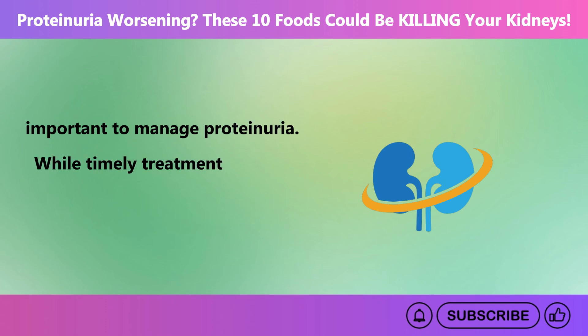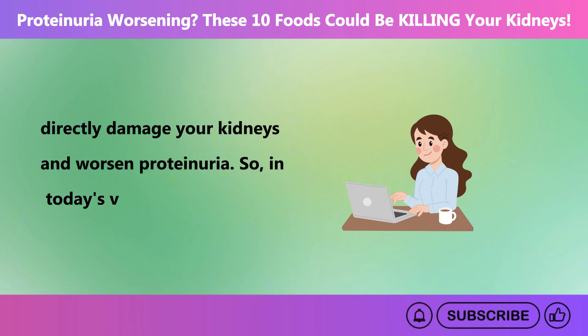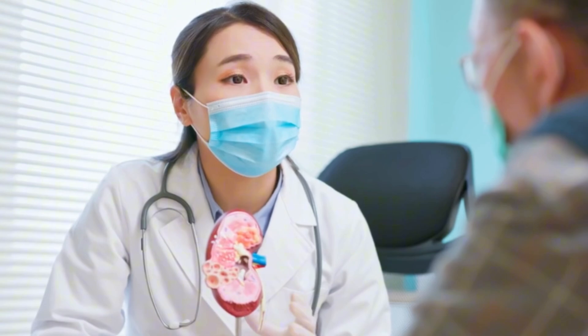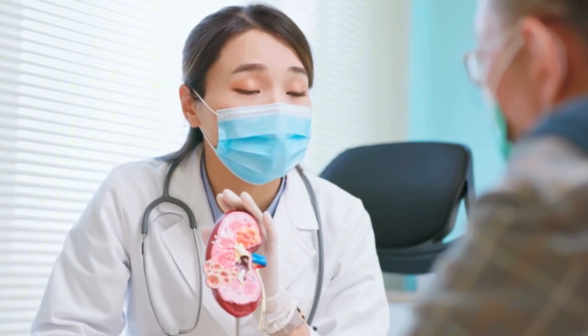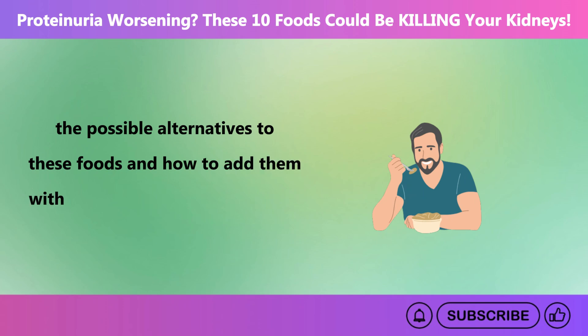While timely treatment can help manage proteinuria and protect your kidneys, some foods can directly damage your kidneys and worsen proteinuria. In today's video, we'll walk you through these 10 foods that could be killing your kidneys. We'll also guide you on the possible alternatives to these foods and how to add them without any potential damage to your kidneys.